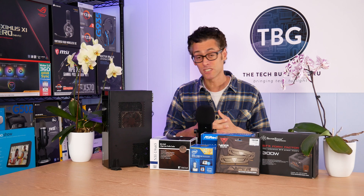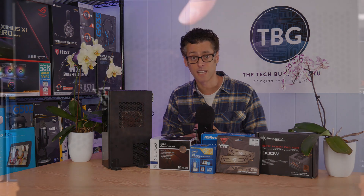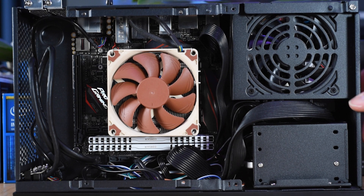That pretty much sums it up — it's actually a fairly straightforward build. The case I'm recommending is the Silverstone ML09. Here's a look inside. It's just so efficiently packed and I really like how it's laid out.